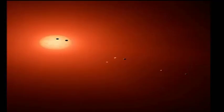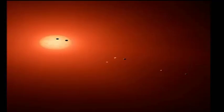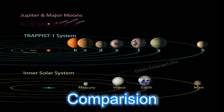This illustration shows the seven TRAPPIST-1 planets as they might look as viewed from Earth using a fictional, incredibly powerful telescope. This is such a tiny planetary system that its star, TRAPPIST-1, is not much bigger than our planet Jupiter, and all the planets are very close together.